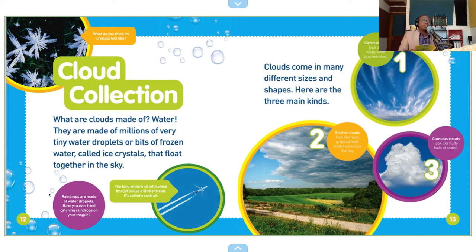Clouds come in many different sizes and shapes. Here are the three main kinds. Cirrus clouds look like wispy, white brushstrokes. Stratus clouds look like fuzzy gray blankets. Cumulus clouds look like fluffy balls of cotton.